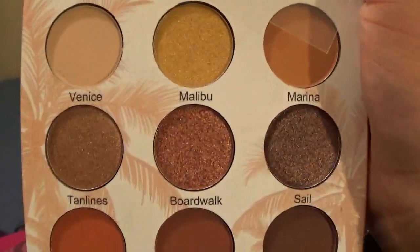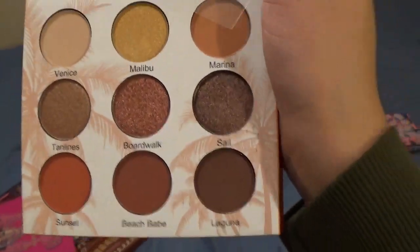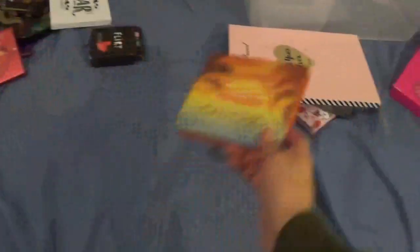This is from Beauty Creations — it's the Cali Chick palette. I think I have some of these colors in other eyeshadow palettes already, so this one I am decluttering. I just feel like I have a lot of this kind of thing going on.